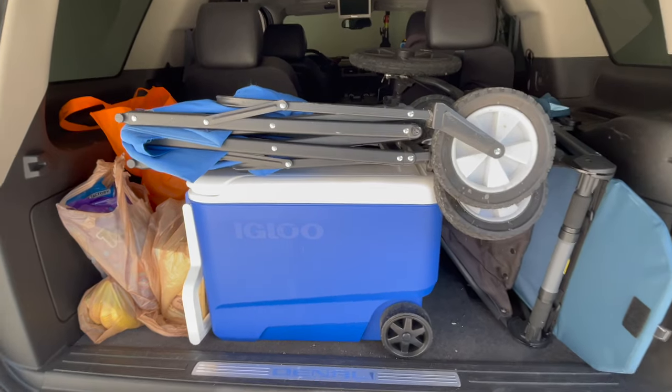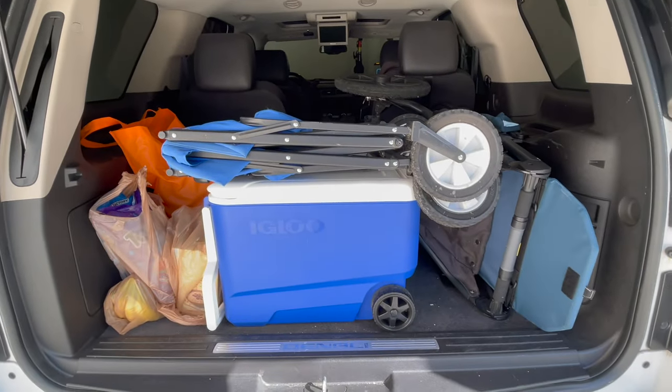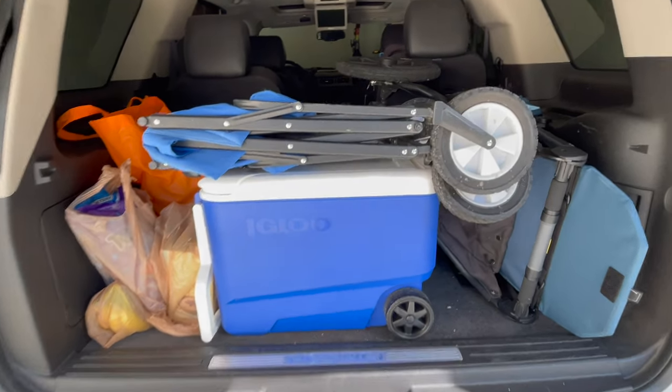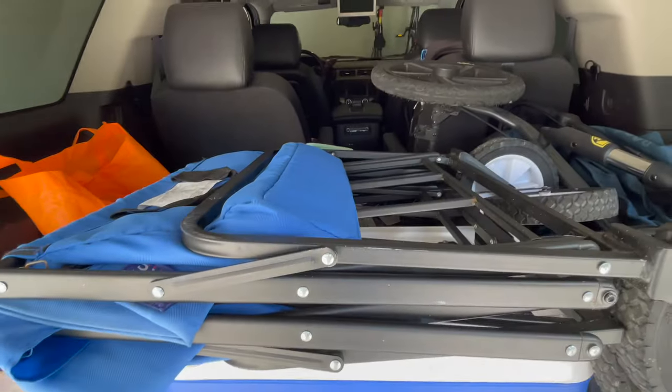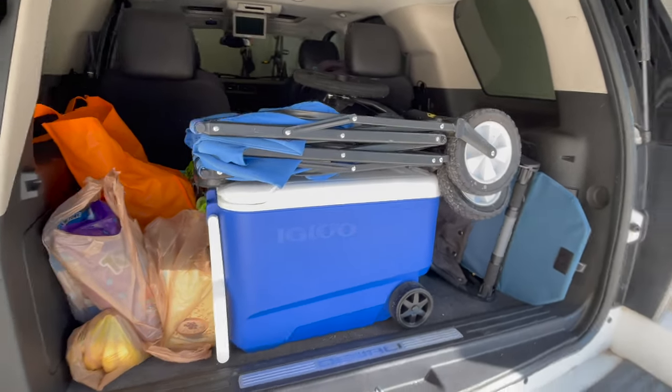And a pro tip: make sure that you pack your cart last, so that once you get to the marina, you can open up your car door, pull it out, and start loading your stuff up. I've made the mistake a few times of putting it away only to defeat the purpose of needing it. Pro tip — pack it last.